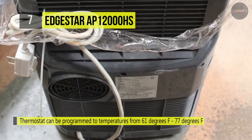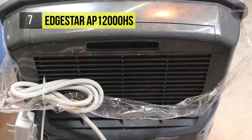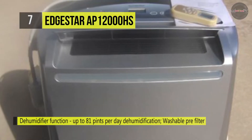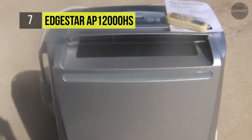It also offers a washable pre-filter and replaceable carbon fiber filter, which work together to remove unpleasant odors from the air. Besides, it provides a timer that allows you to set the unit to cycle on automatically, or once it is on, you can fix it to turn off automatically.